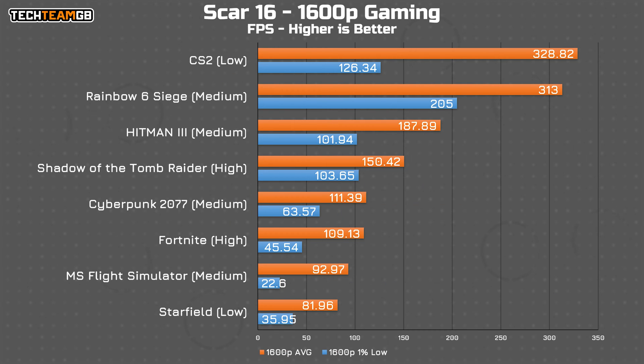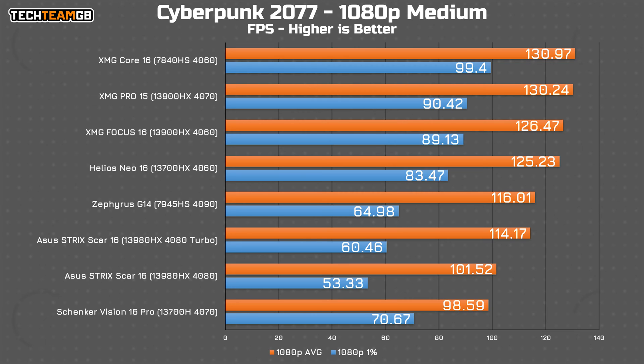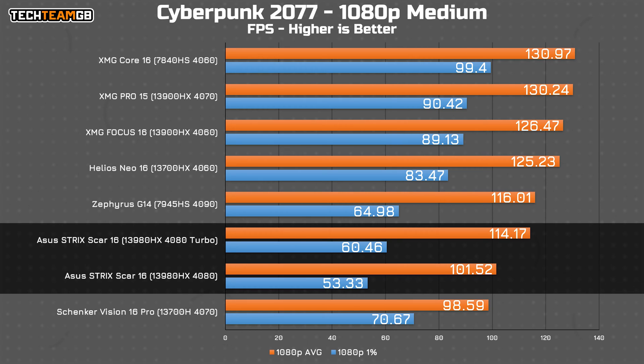Gaming performance, on the other hand, is more mixed. Native 1600p resolution performance isn't too bad, with an average of 172 FPS across seven games — although not quite enough to match the refresh rate. Even Starfield, admittedly on low settings, managed to get well over 80 FPS. When it comes to comparative figures at 1080p in Cyberpunk, the Scar 16 is down at the bottom of the pack — a result I've tested and retested and consistently get.